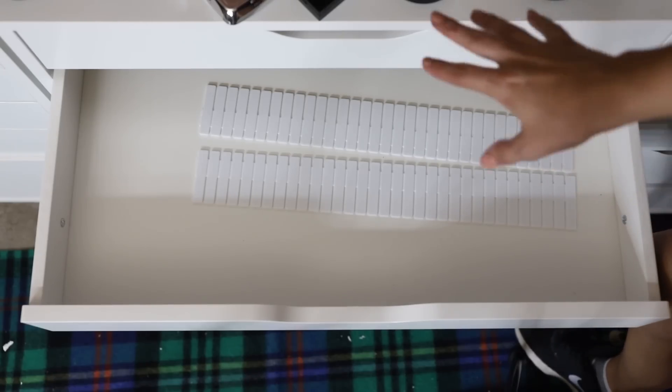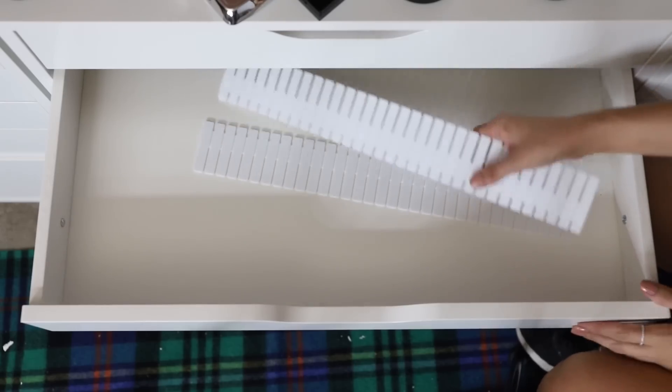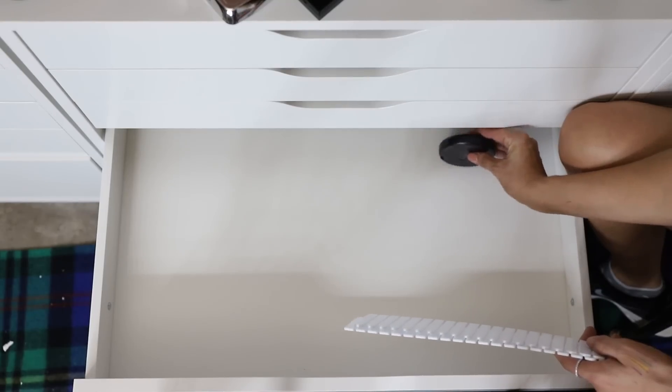I've taken all of my blushes, bronzers, and highlighters out of this drawer and opted to put them into a deeper drawer, because I'll be able to stack them that way — they won't stack in the shallow drawers.